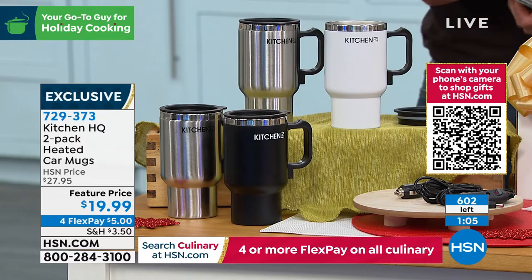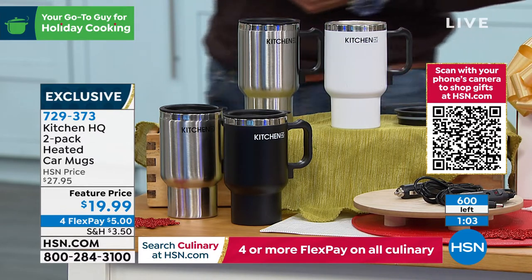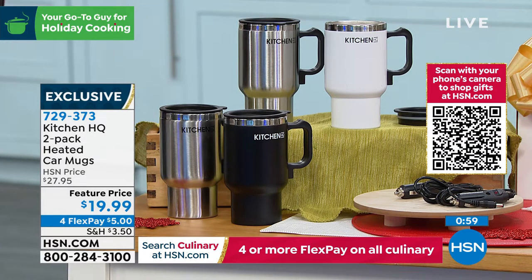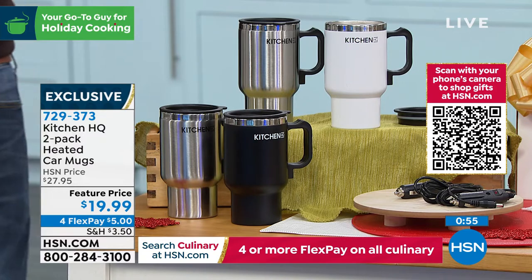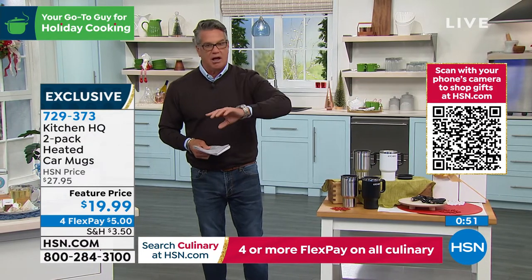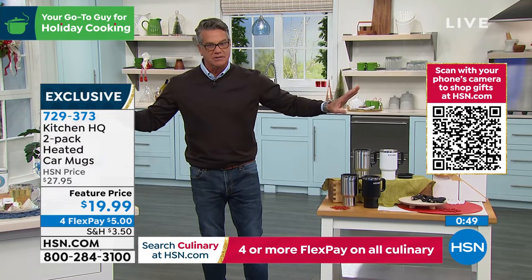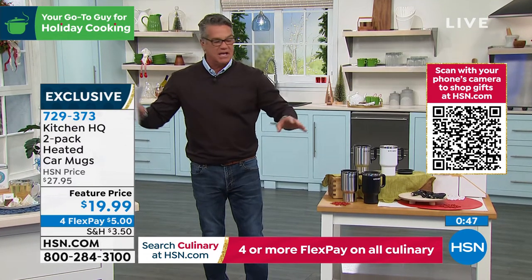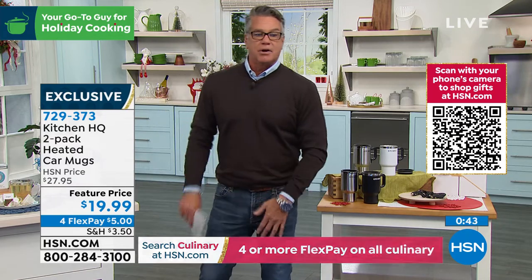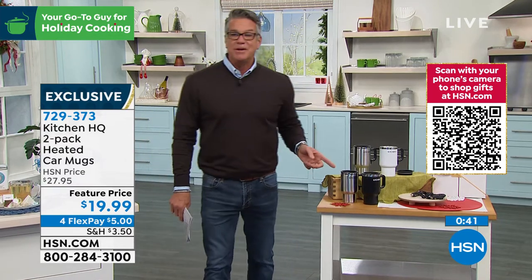We are down to 600 remaining with our one-minute clock up there. You've got to know somebody in your world that loves coffee. We've got the Keurig coming up — if you're a coffee lover or a tea lover, you are going to get hooked up in this hour. We've got coffee, we've got tea — that's the driving point of your day. Why not keep it at the right temperature?